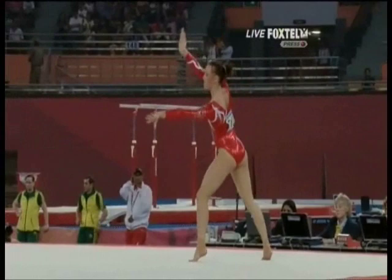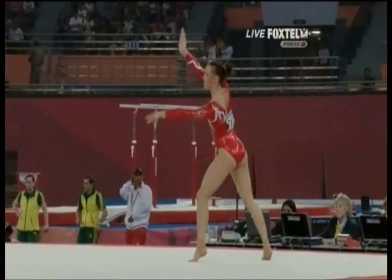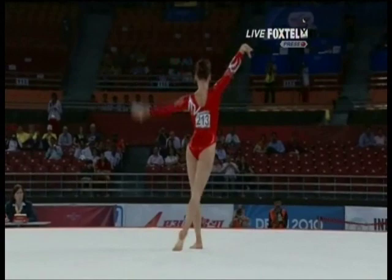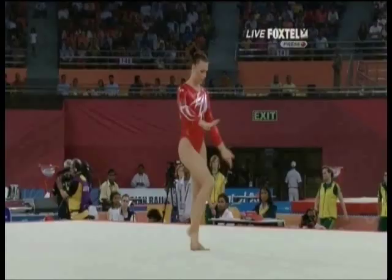She's done a good line there. Clean triple turn. Clean triple turn.